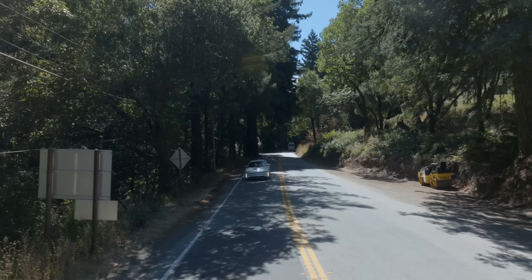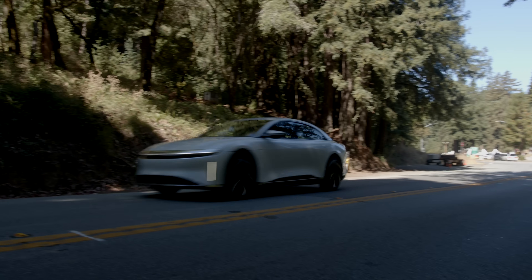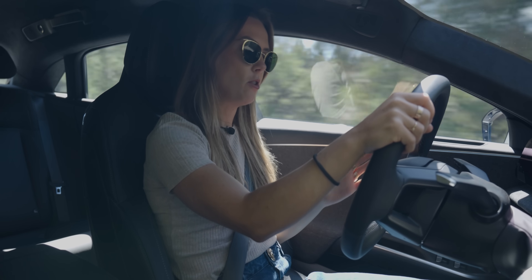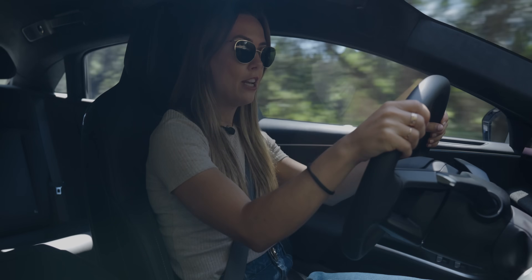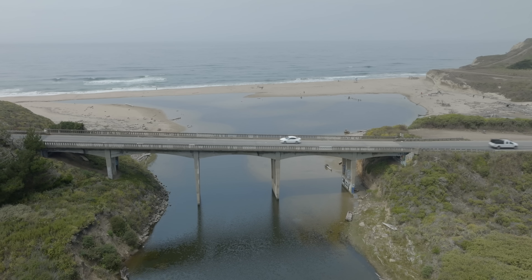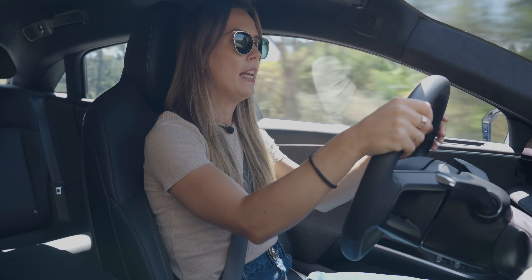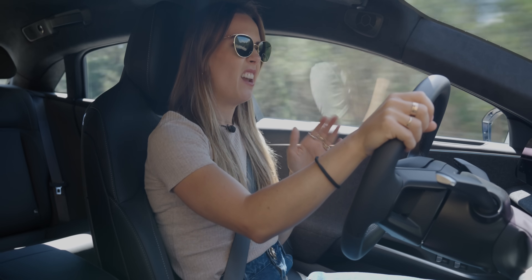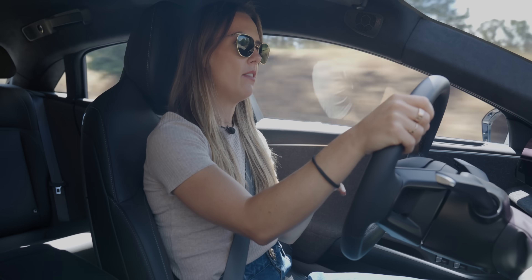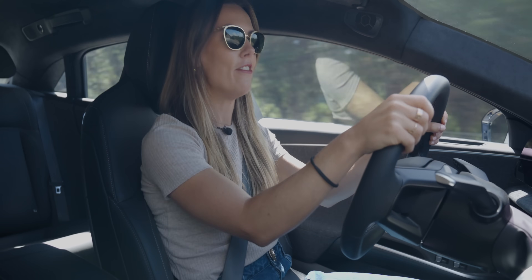This is the most base-spec Lucid Air Pure you can order, claiming an average efficiency of 4.75 miles per kilowatt hour — rising to 5 miles per kilowatt hour at 2025 model year. Even driving it unsensibly for B-roll shots — accelerating and braking throughout — we're doing 3.5 miles per kilowatt hour without even trying. In my Ioniq 5, I'd have to focus hard to achieve that. On the drive back, I'll try to see if I can hit that illustrious 4.75.